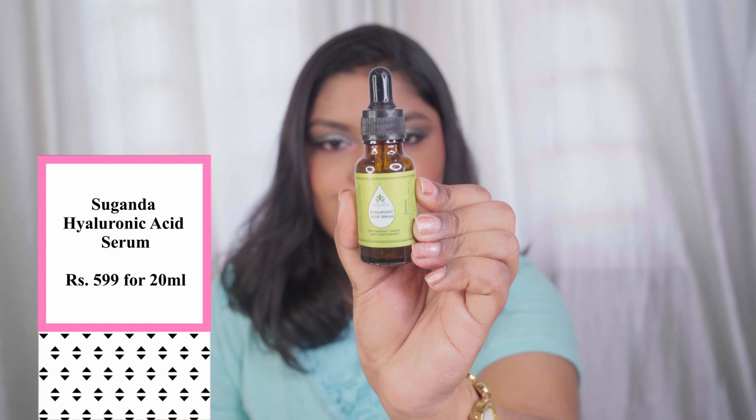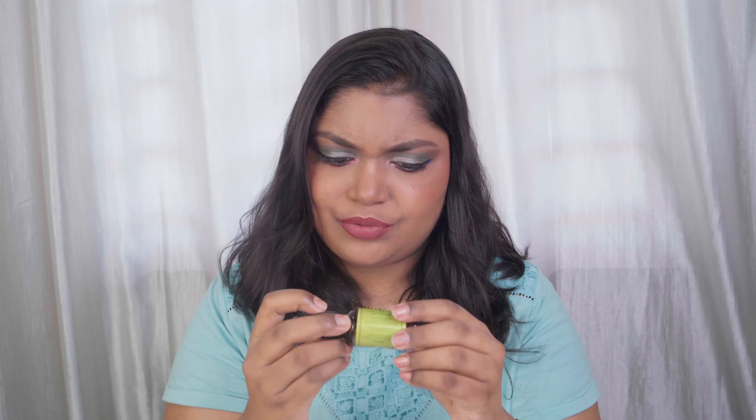I would rate the face mist 9.5 out of 10 — it's so beautiful. Now let's move on to a serum I love from Sugandha — the Hyaluronic Acid Serum. This is the older packaging; they recently changed it to a black and white design. It's a cute mini bottle with 20 ml of product, retailing for 599 rupees. This hyaluronic acid serum is different from other brands — from the texture to the ingredients to how it worked on my skin. I've emptied two bottles of it. It not only has hyaluronic acid but also panthenol, centella, and colloidal oatmeal.